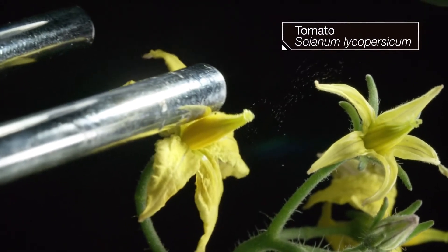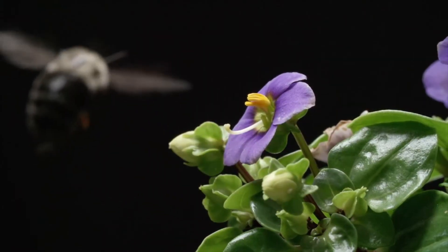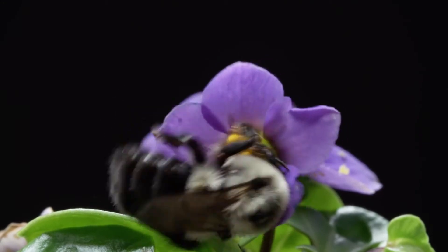Tomatoes, potatoes, blueberries — all of these need buzz pollination to reproduce. Much of the food we eat owes its existence to that buzz.